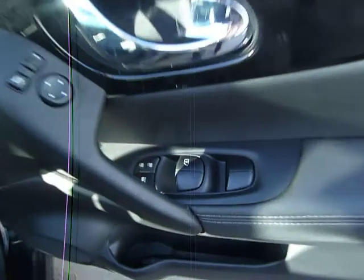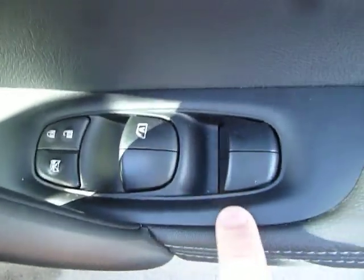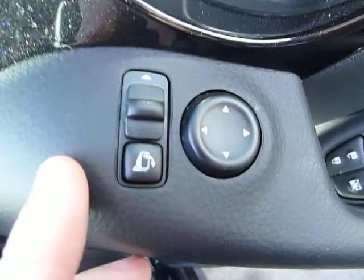Coming around to the driver's side, we can see it's equipped with electric windows front and rear, as well as electrically adjustable wing mirrors.